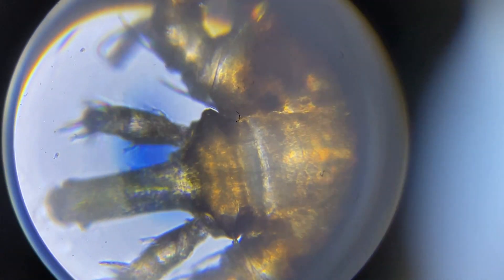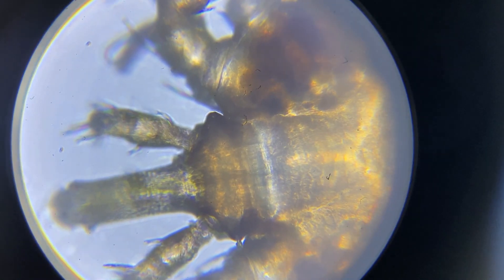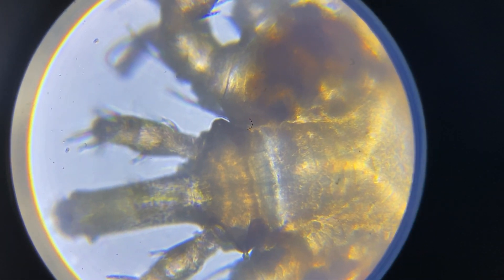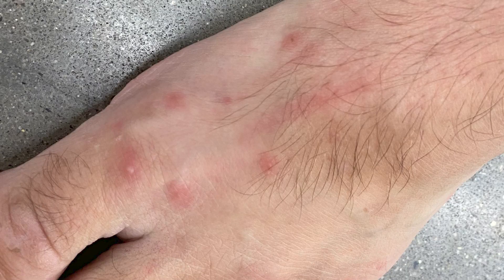To feed, the chigger inserts its mouthparts called chelicera into the host's skin, usually a pore or hair follicle. Once they're attached, they secrete saliva which contains proteolytic enzymes into the host's skin. These digestive enzymes liquefy the skin tissue so that the chigger can ingest it.